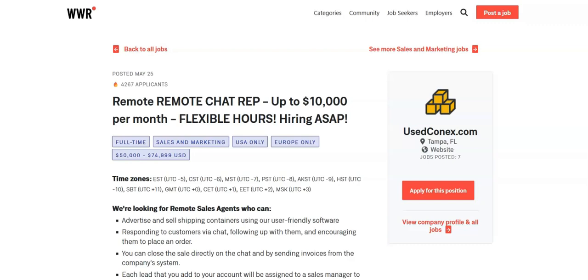You can work anywhere in the world. This is a fully remote job with a flexible schedule. It's a 1099 position and this is a no phone job. Their sales closers call and close the deal for you so you don't have to.